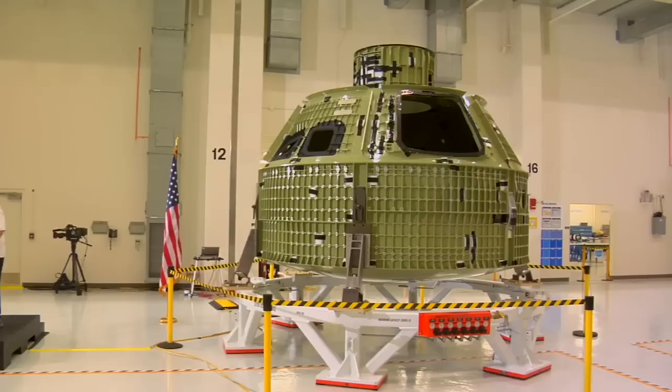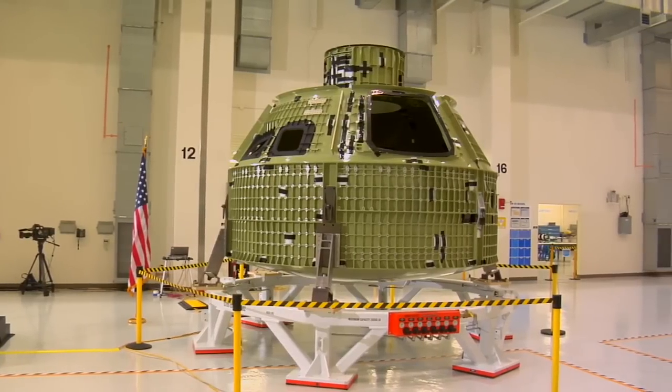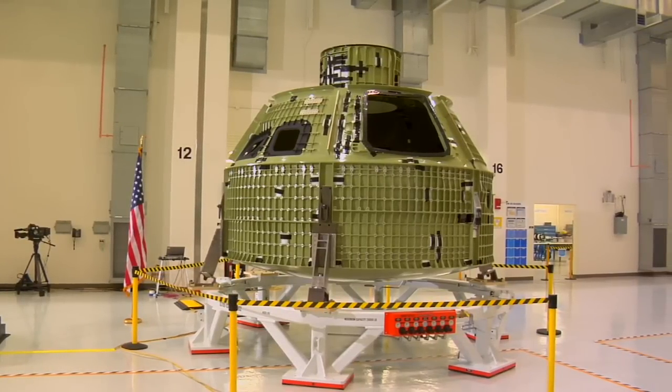Welcome to NASA EDGE, an inside and outside look at all things NASA. Unfortunately, we are in front of Blair's garage and I have no idea why we're here. We usually start our shows from one of NASA's field centers or their industry partners, but Blair said he had something special to show us today. Today's focus is going to be on the Orion Exploration Flight Test 1, or EFT-1. We were most recently at the Kennedy Space Center where we talked to NASA engineers and engineers from Lockheed Martin about this upcoming project.